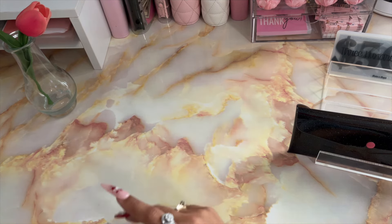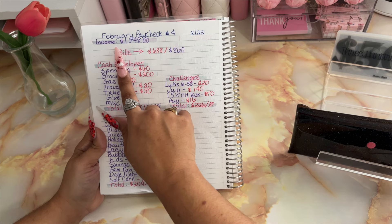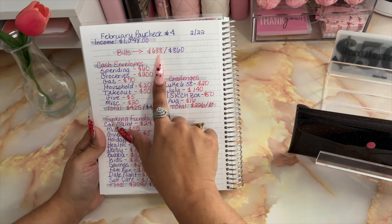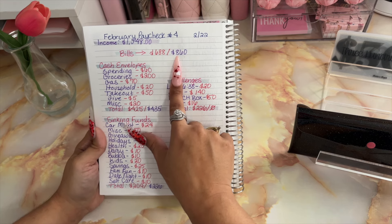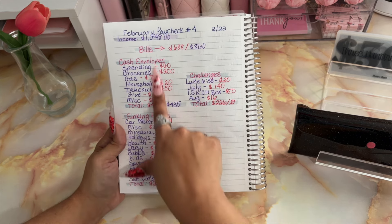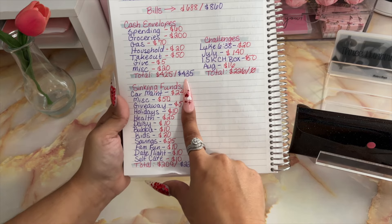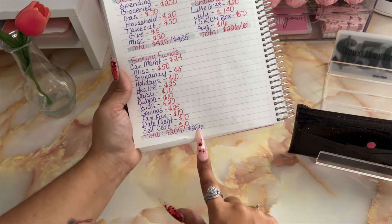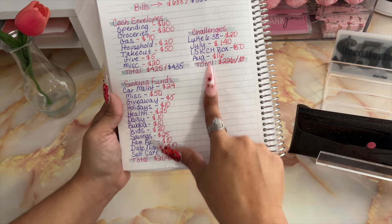I do have my cash breakdown right here. The income for this week is $1,548. Out of that, $688 is going to remain in my checking account for bills, which will leave me with $860. Out of that $860, $425 is going to go into my cash envelopes, leaving me with $435. Of that $435, $209 goes into my sinking funds, leaving me with $226, and that $226 is going into my challenges.